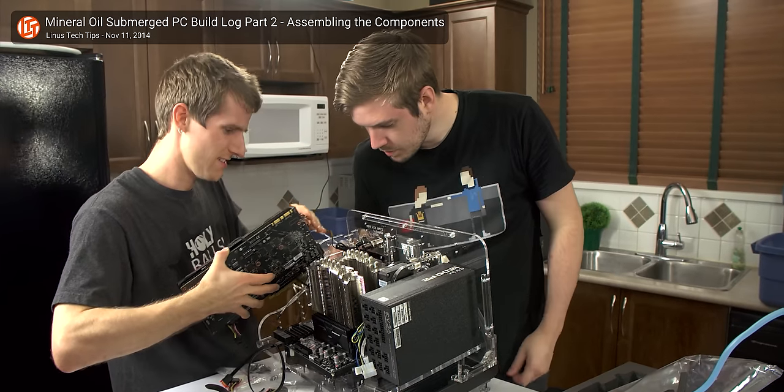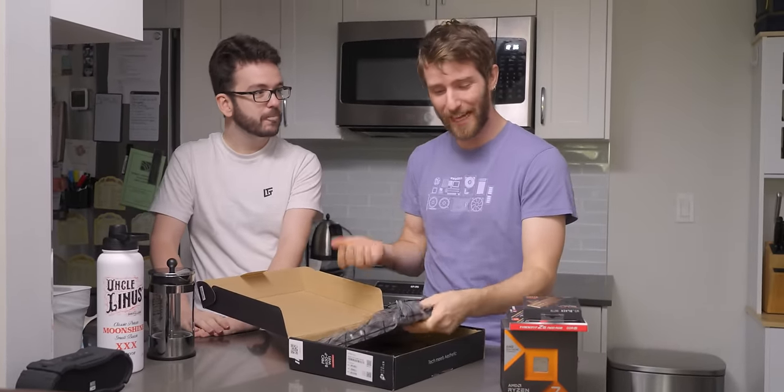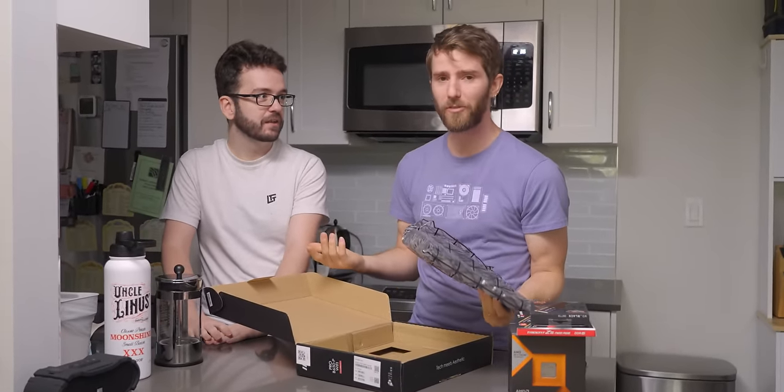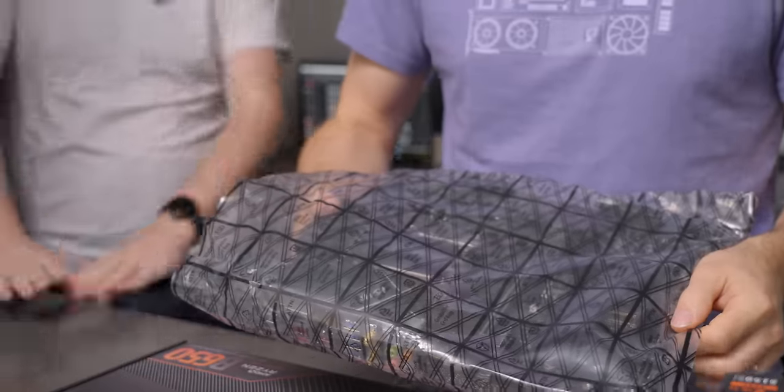Maybe it'll make it into a Floatplane exclusive — LMG.GG slash Floatplane. Adam, where do you want to build this computer? This is a very small desk. There's plenty of space in the kitchen. Would you believe this is the first time I've built a computer in a kitchen? It's the best place to build a computer — there's always counter space, it's supposed to be clean. At least you pretend to have not gamer hygiene when I come to your house.